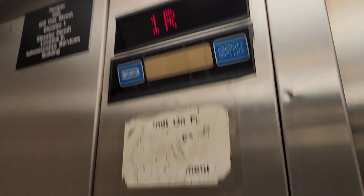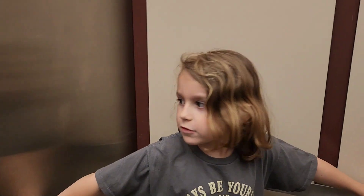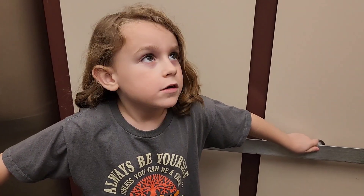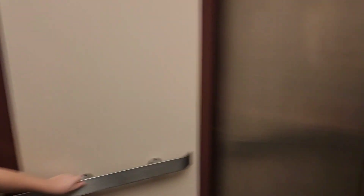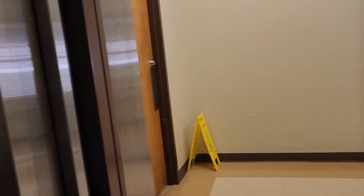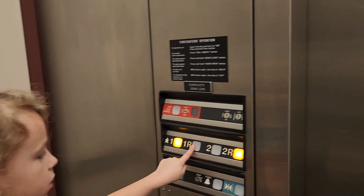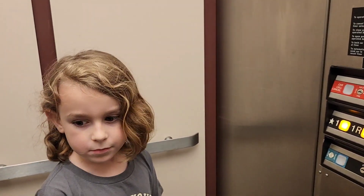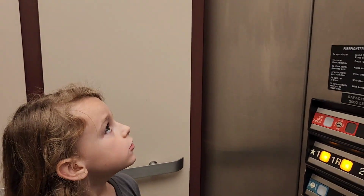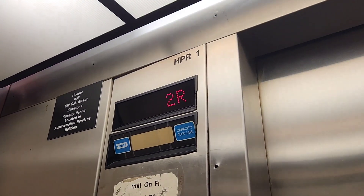Got ourselves an old Dover. Good old Dover. Cool Dover.